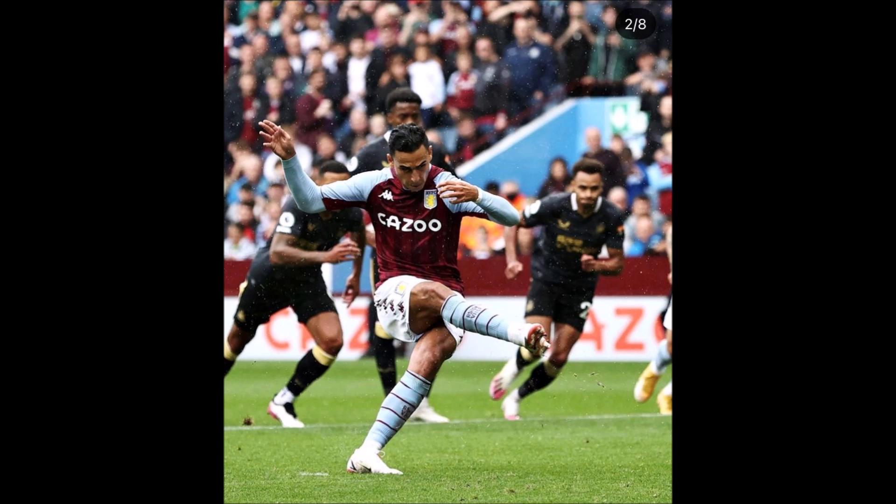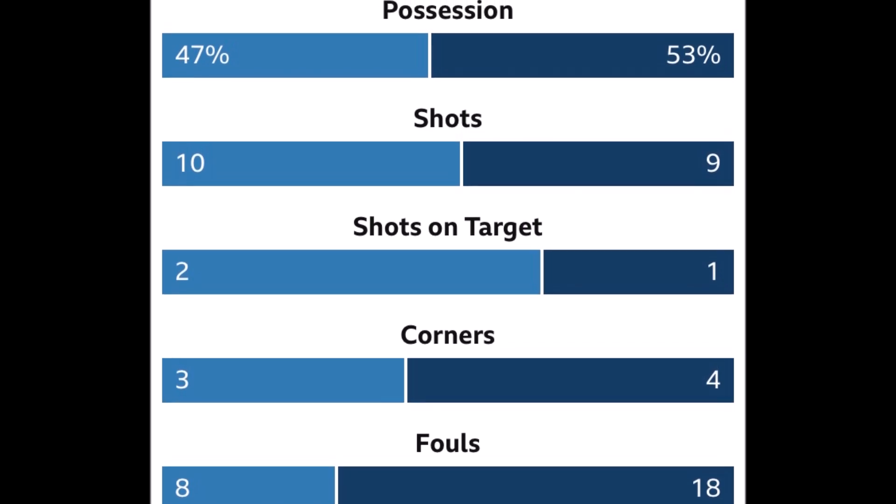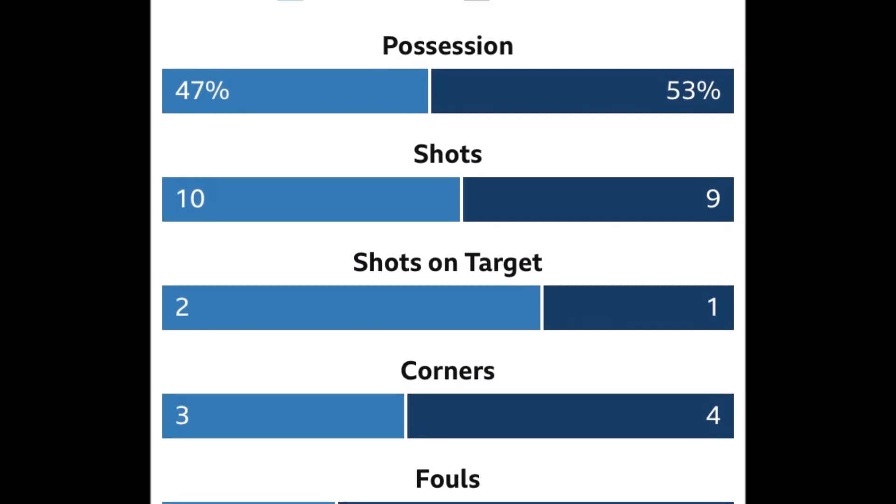Yes, one of them was a penalty, but Aston Villa were far more clinical. Shots on target: 2 for Aston Villa and 1 for Newcastle — pretty close again. Out of 10 shots, only 2 on target for Aston Villa. Yes, it shows creativity in creating those chances. In terms of being clinical, Aston Villa were more clinical than Newcastle.